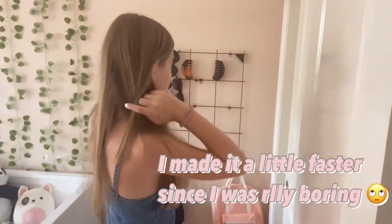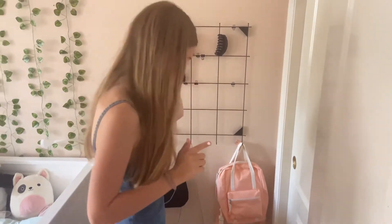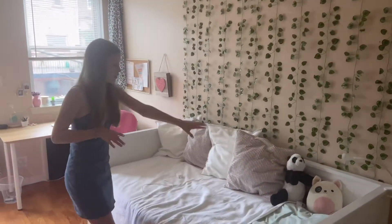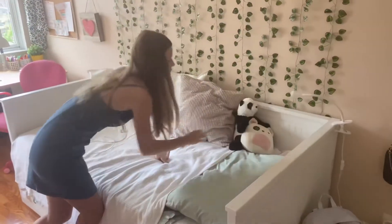So here we have a rack right when you come in the room — here we have some glasses, some bags, and these hair accessories. I forgot what they're called. Then I have my bed, and I think it looks pretty good. It has all my aesthetic pillows and my favorite stuffed animals.